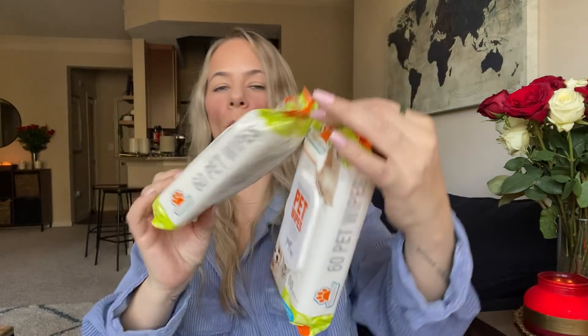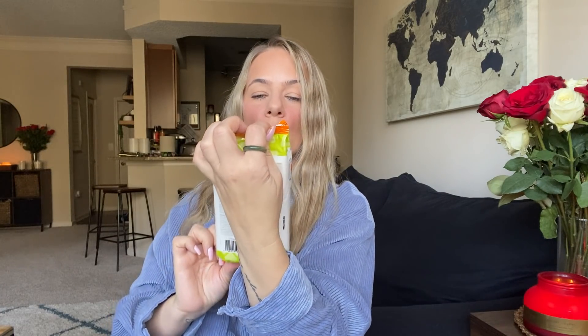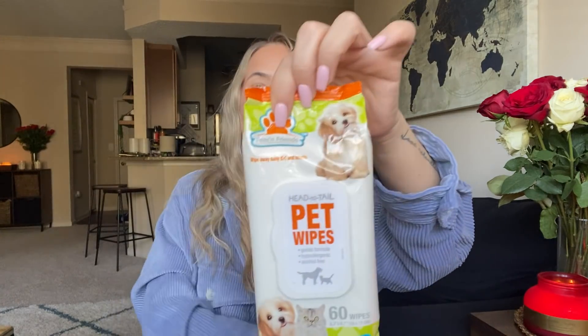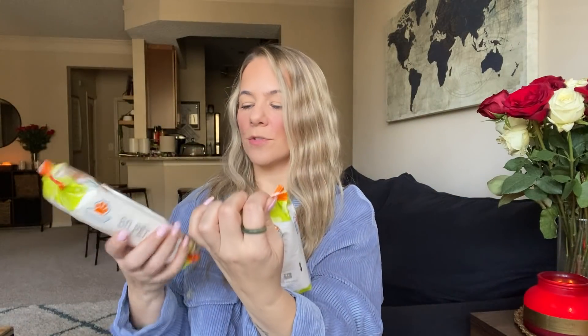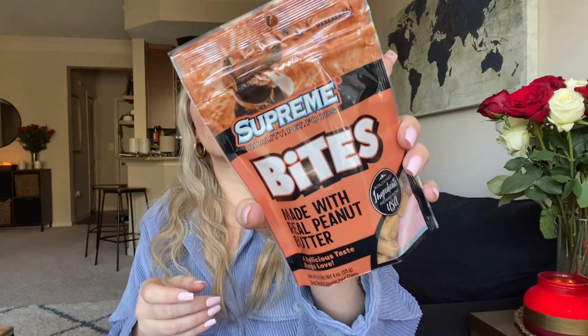Also I found these wipes in the pet section — how cool is this? These pet wipes — I'm always needing them for Fella. 60 wipes, for cat and dog, fragrance free, contains essential oils, head to tail. How nice is this? It's a big pack — 60 wipes, such a good deal. I grabbed those. Always go down the pet section, they'll surprise you. Also grabbed this Supreme made with real peanut butter — and I got Fella some little heart or triangle treats. So I got those.